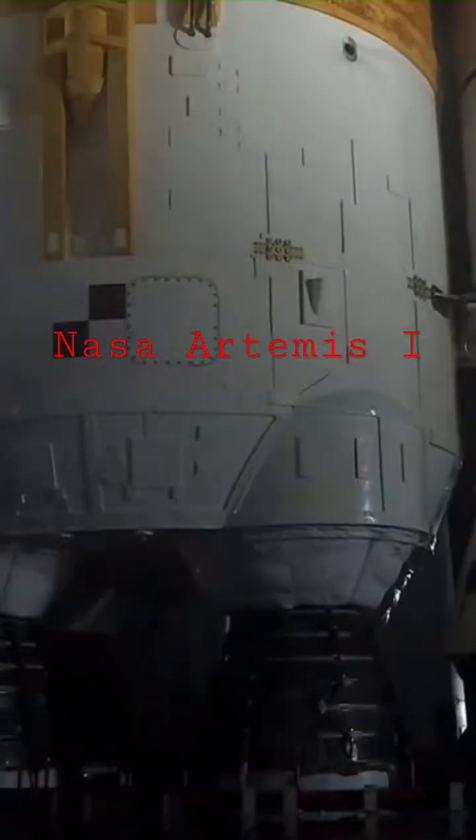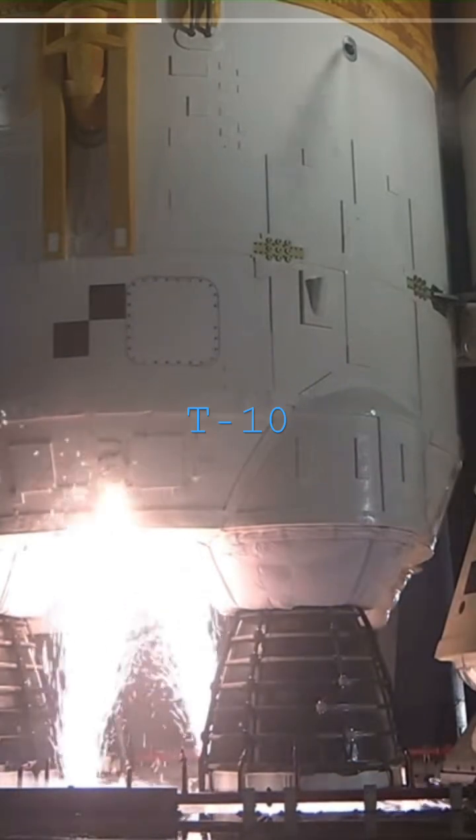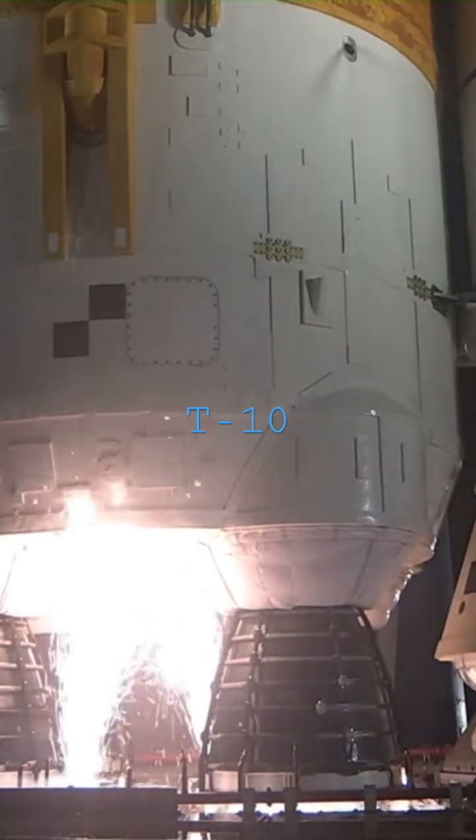Launch team can no longer recycle the count. Sound suppression water now flowing under the ML. And here we go. Hydrogen burn-off igniters initiated.